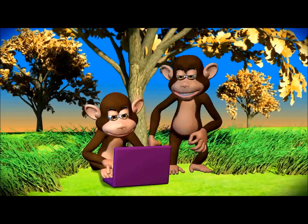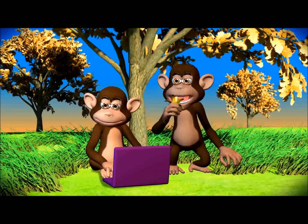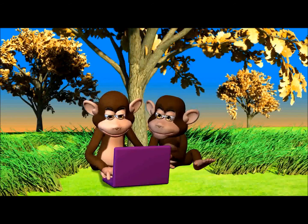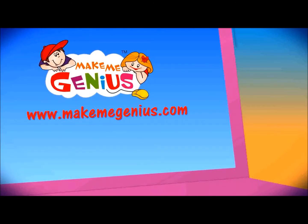So, you're going to www.makemegenius.com for science videos. It also has lots of interesting facts and PowerPoint presentations for children. We'll be here for you. Thank you.